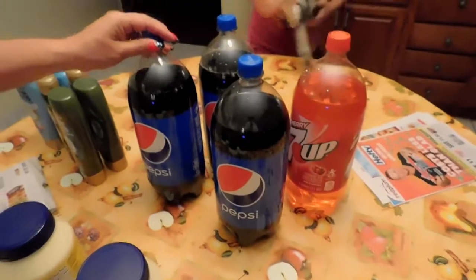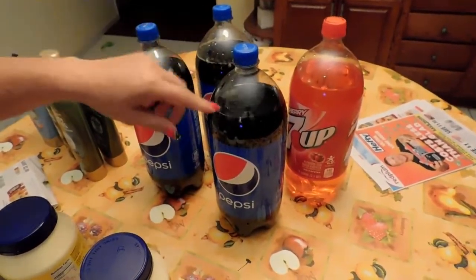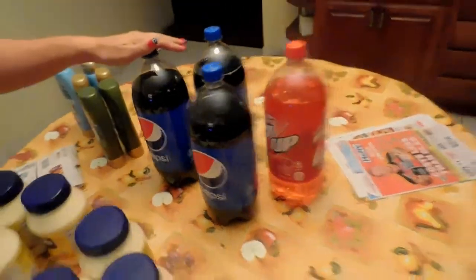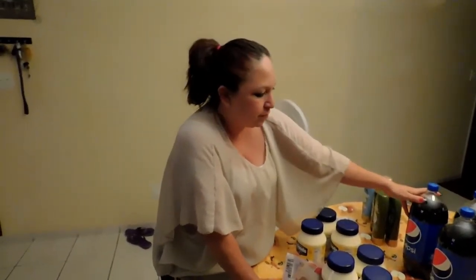Then we got the sodas. These are also on the digital coupon. You just click it and it adds it to your phone number on your card, or your card if you have a card instead. And they're 49 cents a piece. The limit on these is five total, so we got five.